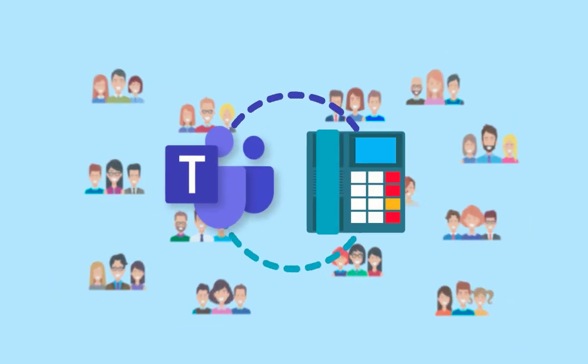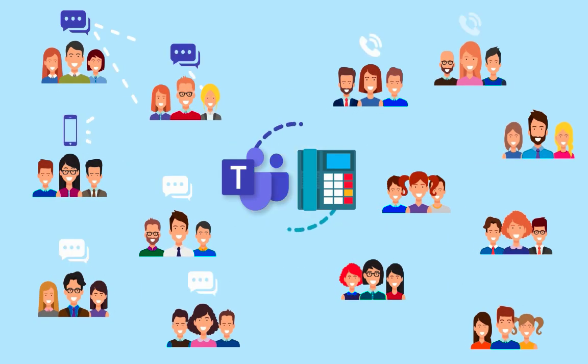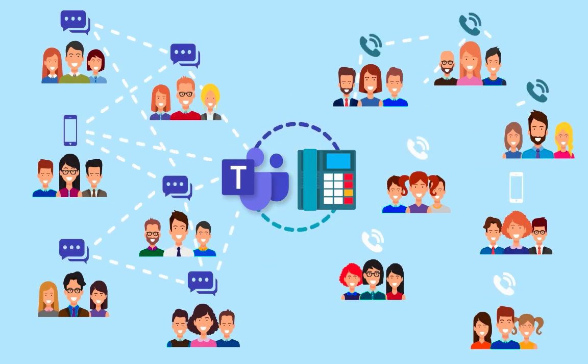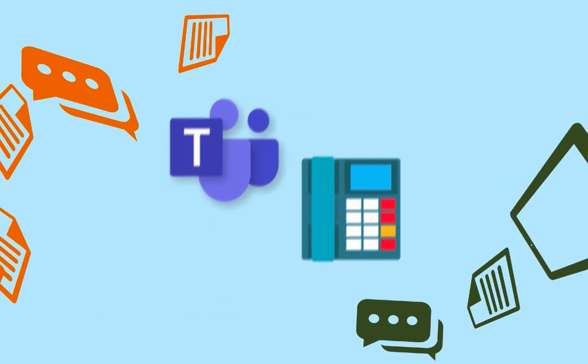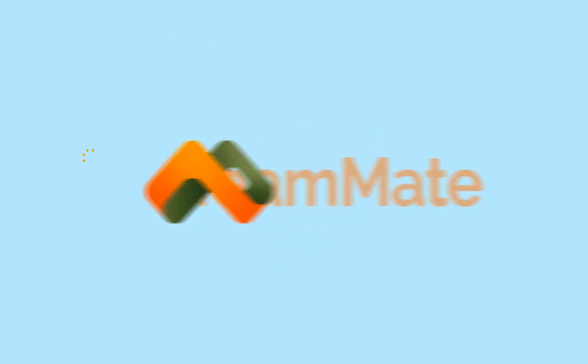Teammate Technology integrates your PBX with Microsoft Teams by embedding the capabilities of your existing phone extensions directly into the Teams client, turning it into a super soft phone that works on computers, tablets, and mobile devices.